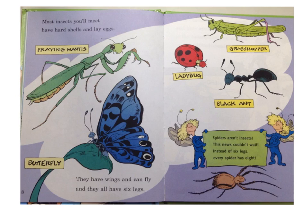Most insects you'll meet have hard shells and lay eggs. They have wings and can fly, and they all have six legs. Spiders aren't insects — this news couldn't wait. Instead of six legs, every spider has eight. You see here the praying mantis, and the butterfly, and the ladybug, and the grasshopper, and the black ants. Thanks, Thing One and Thing Two — that's a spider.